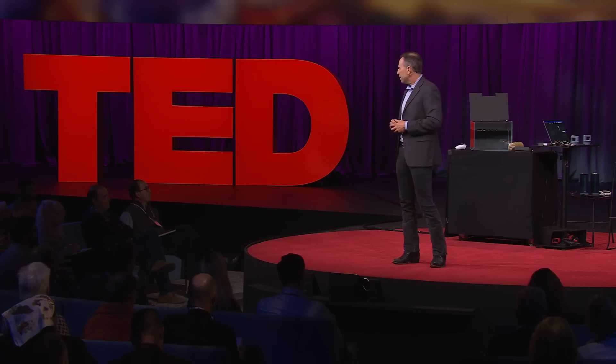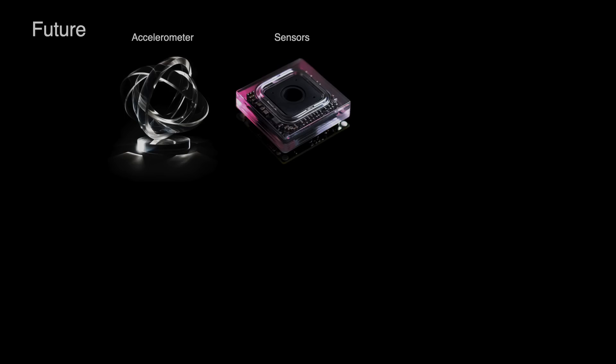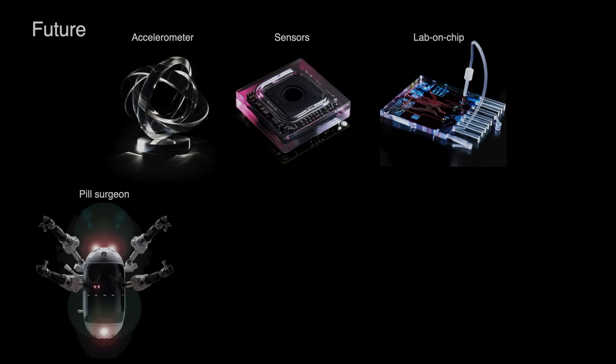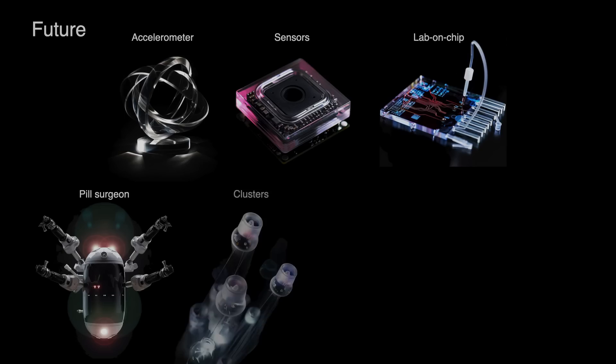Let's talk about where we want to go next. We'll add some accelerometers to help with autonomous control. We can also start adding different sensors so we can measure the health of what the robot is looking at right there in situ — lab-on-chip capabilities where you can actually analyze material on the robot itself. Imagine being able to put different tools onto this where you can cut, cauterize, or inject medicine. Now you have a pill surgeon. And of course, you can have clusters of these robots that work together in unison to do complex procedures inside the human body.